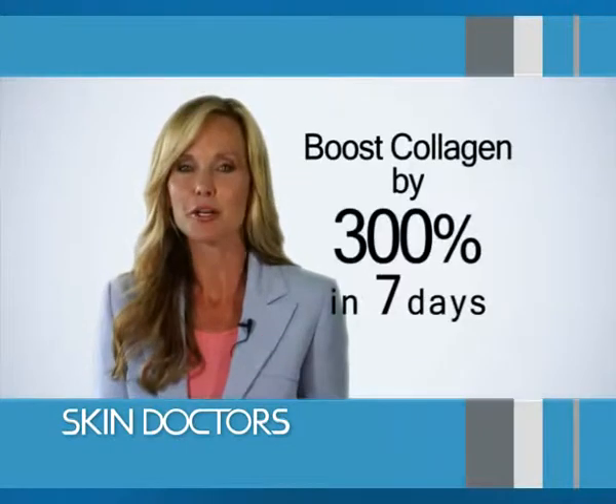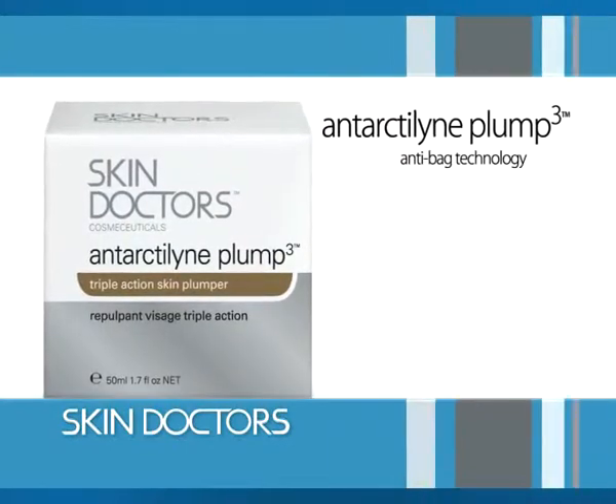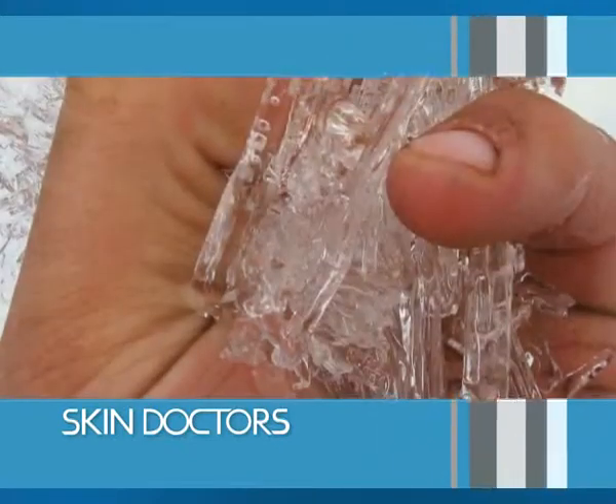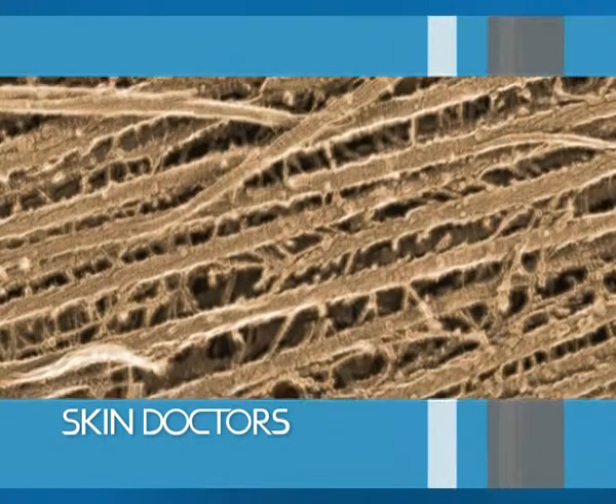Boost collagen by 300% in just seven days. Antarctaline Plum 3 is the only product with triple-acting Trilogen. Made from a bacteria discovered in Antarctica, it increases collagen, it keeps it uniform, and protects it from degenerating.